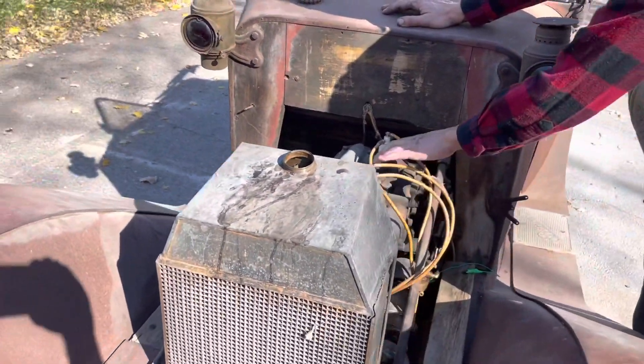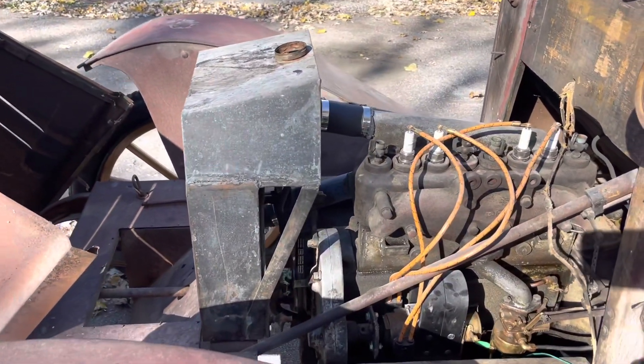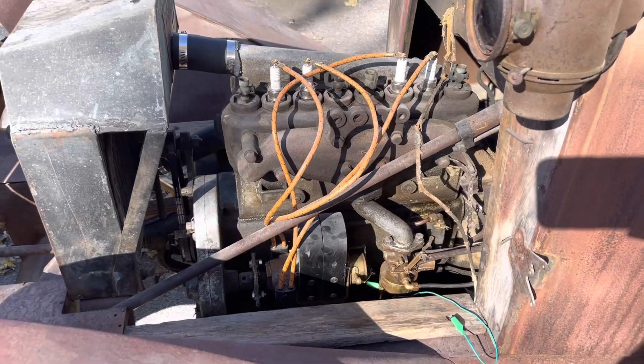It's got little primer cups that you can fill up with fuel when you're hand cranking it. Pretty sweet — it's got a Holley carburetor on it, made all in brass and bronze. This thing runs like a top. I'll go ahead and fire it up and take it for a ride.